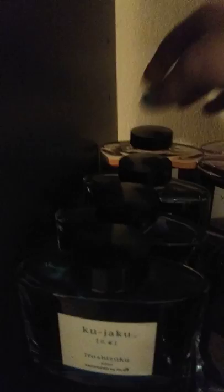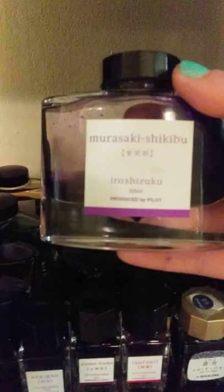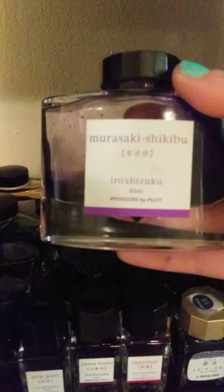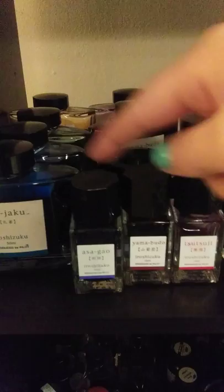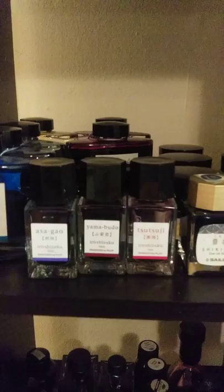Yamabudo is a beautiful magenta-ish pink. And this was the very first bottle of Iroshizuku I ever bought — Murasaki Shikibu, a very pure, rich purple, not overly heavy on the blue or red side. This is, if I remember correctly, the one Iroshizuku ink named after a person. Murasaki Shikibu was a noblewoman in medieval Japan who was one of the first really renowned female writers. I also have little bottles of Yamabudo and Asagao — when I had a full-time job, I would take those little ones to work in case I needed to ink up a pen on my lunch break.